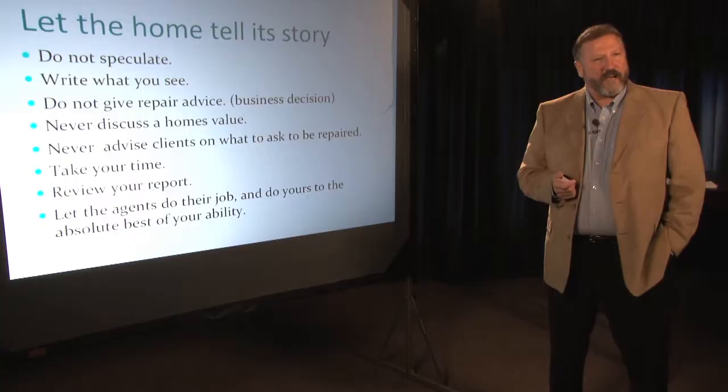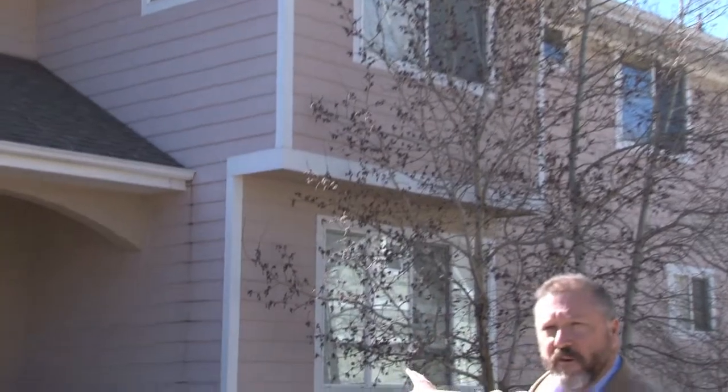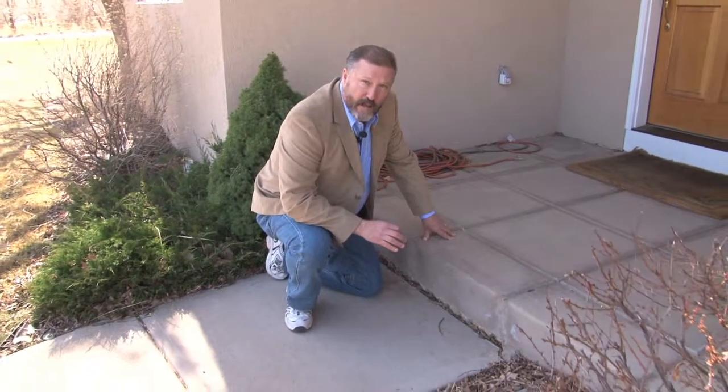Do not give repair advice. I wouldn't make a big deal out of this — we do have an adequate fall off. You can see the staining running down. Water is always our enemy and as a home inspector we need to be aware of that. I would certainly point out to my client.